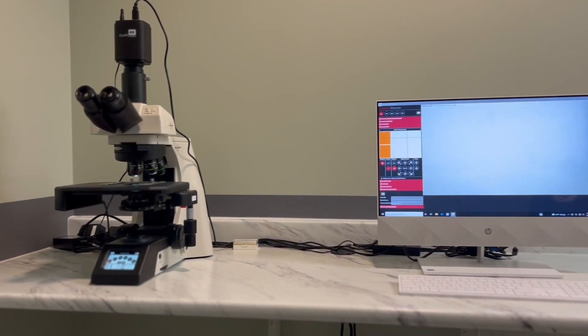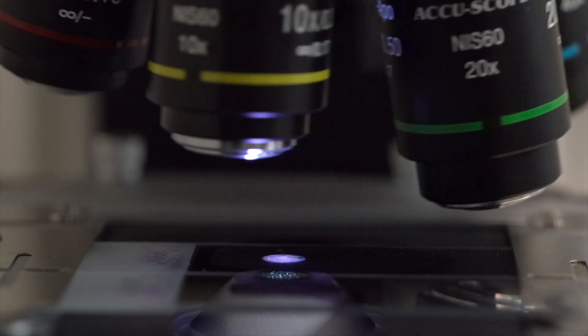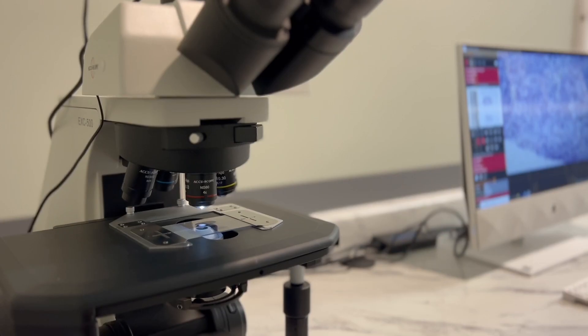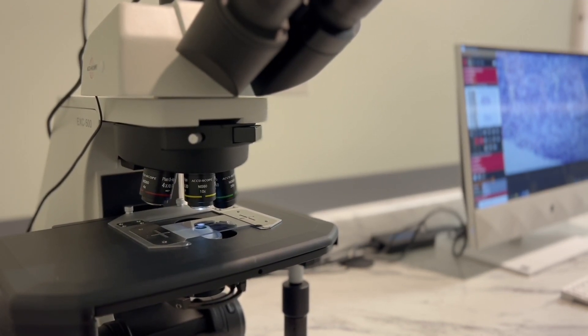We have looked at a variety of digital pathology solutions. I was not thrilled with the picture and digital aspect of creating an image for the pathologist to read. I really like that the pathologist can self-drive this scope — they can actually zoom in and out and pick the area of the slide they really want to look at, versus me taking pictures of areas that I think are the best. It really allows them to be involved in that process and get really high quality readings.